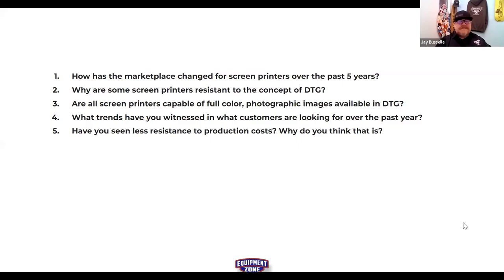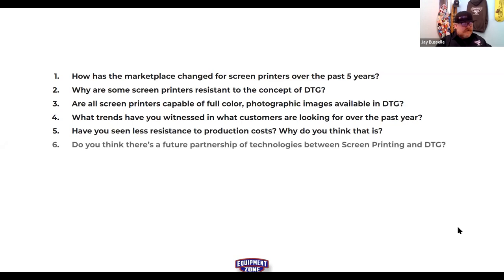You can be an expert DTG printer in 30 to 90 days — a true expert at that craft. In contrast, screen printing has so many variables involved in the process.